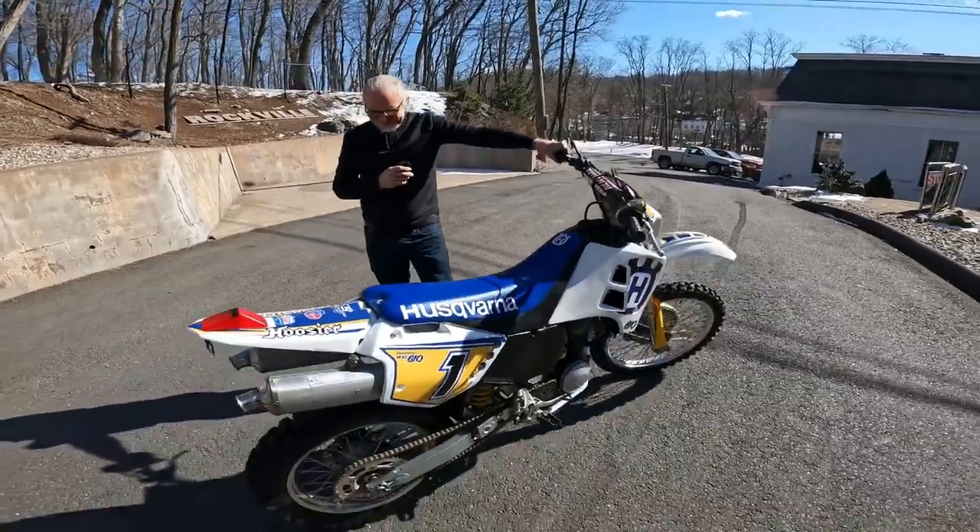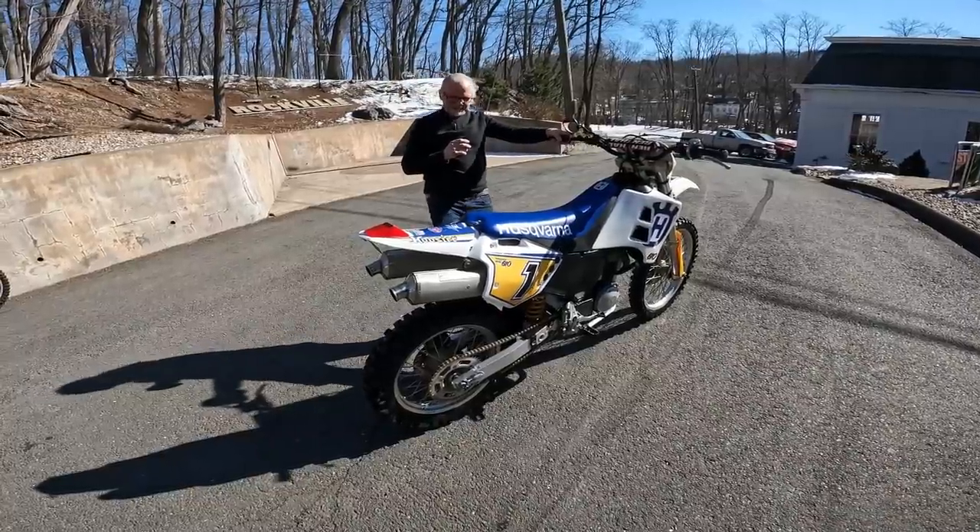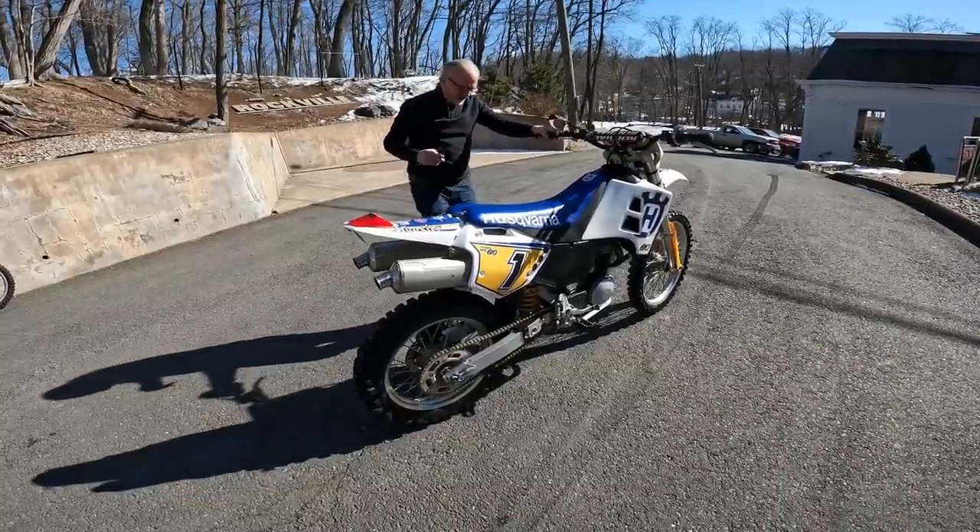We were having a bad day and then we fired up the 610 — holy shit, wow. It's a jewel, a gem. It's a happy motorcycle.